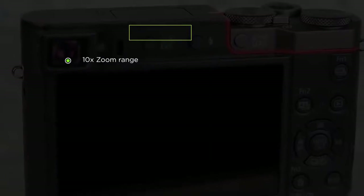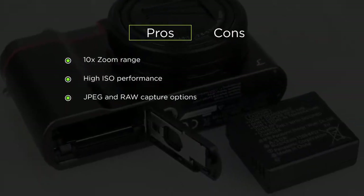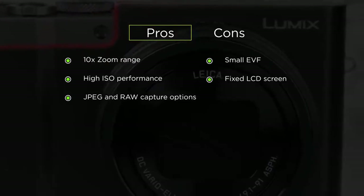The pros include a 10x zoom range, high ISO performance, and JPG and RAW capture options. The cons are it has a small EVF and the LCD screen is fixed.